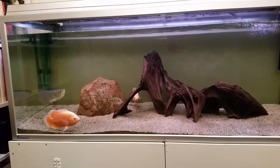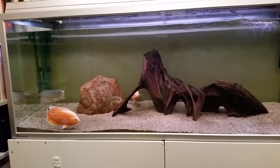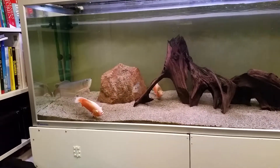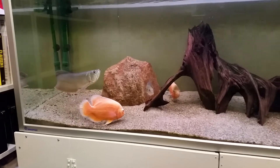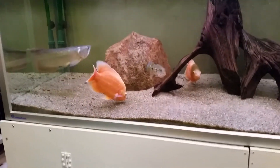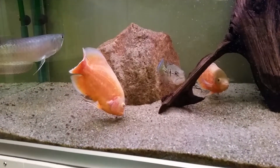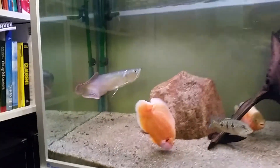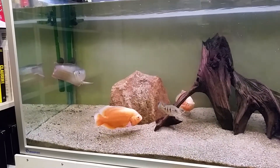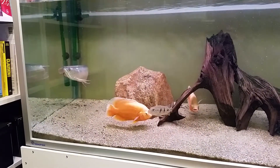To begin with, the arowana was a bit — not scared, but he kept to himself. So I added these two very, very nice red albino Oscars and they are, I think they are extremely beautiful. And that actually made the arowana swim a lot more freely and seem much more calm.